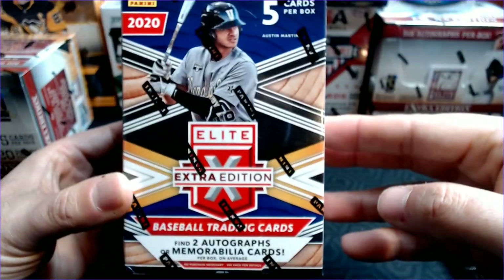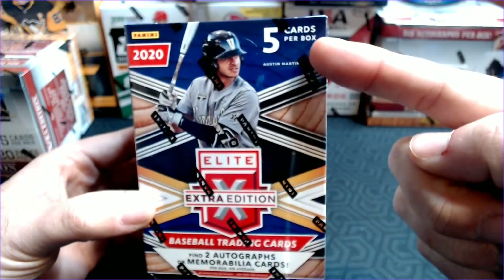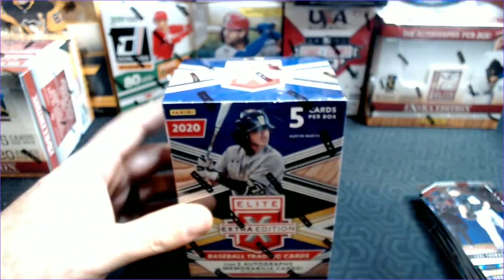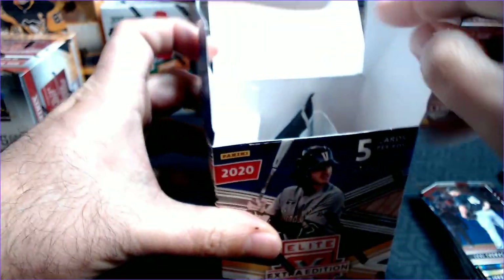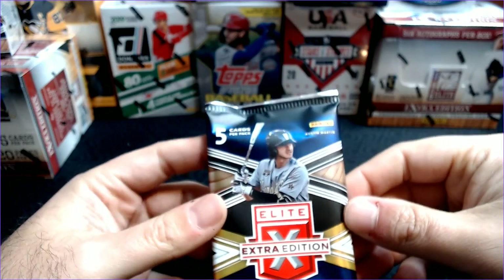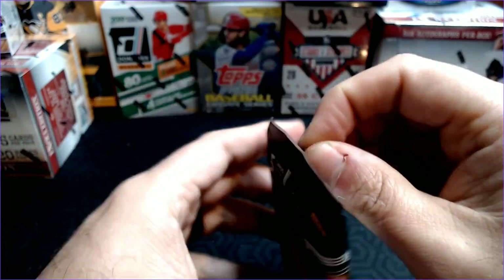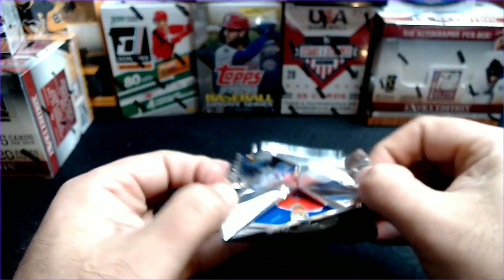Now it's time to search hits — two autographs or memorabilia cards per box, five cards per box. They just stick it in this giant blaster so that they can charge a certain amount, but that is what you get. Hopefully we're going to get something big. The checklist on these is pretty big — there are 200 cards in the base checklist. So the odds of getting a Spencer Torkelson, not very good when you're only getting five cards. Keep that in mind.